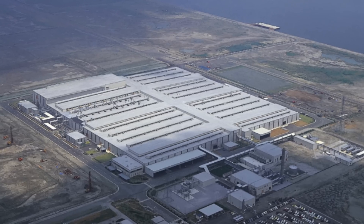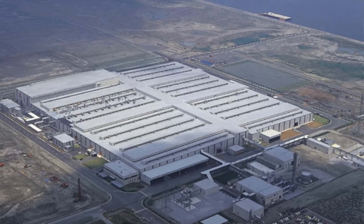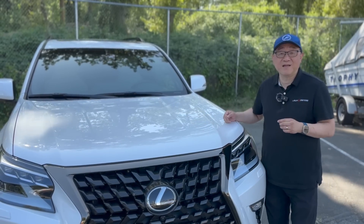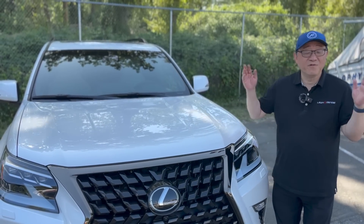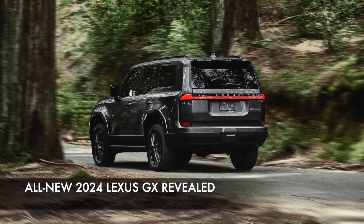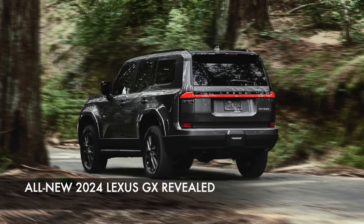It's built in Japan at the Tahara factory. It's got a good old-fashioned V8 engine and so forth. But regardless of how much I like this version of the GX, there's a whole new version revealed, which is a 2024 Lexus GX with many, many improvements over the 2023.